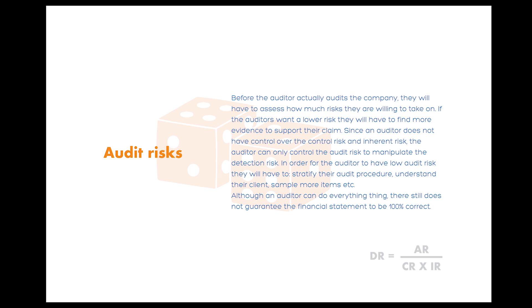No matter what, there will always be risk that comes with auditing a company. Before actually auditing the company, the auditor will have to determine how much risk they are willing to take on, since the auditor has no control over the company's internal control and the nature of the business. What the auditor can do is to look for more audit evidence to lower the risk of not detecting material misstatement. Although the auditor can do everything right, they will not guarantee any financial statement that is 100% free from material misstatement.